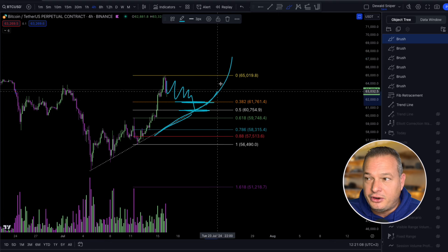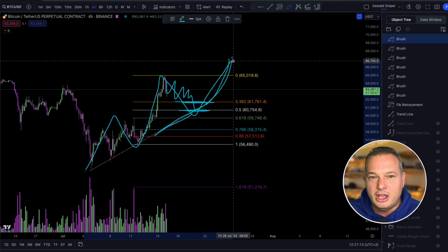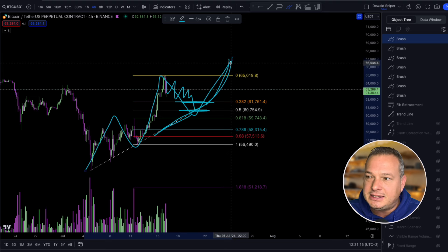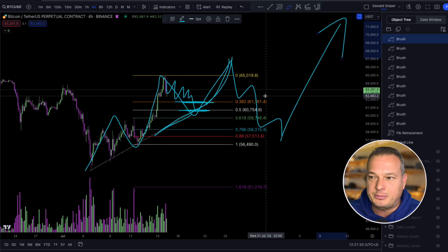Fifth waves can be very explosive, but what I would like to see is a 1-2-3-4-5 wave structure, which then increases the probabilities that any retracement to the downside could give us another explosive wave to the upside.